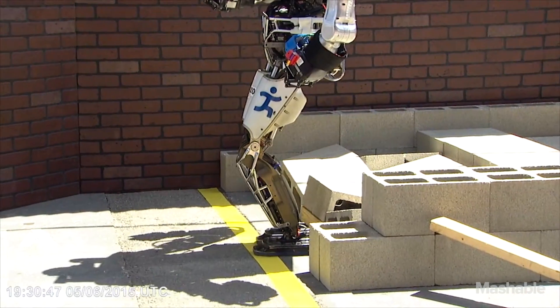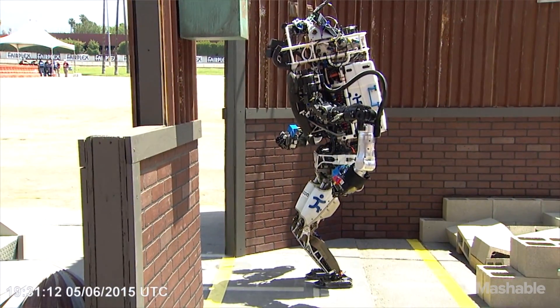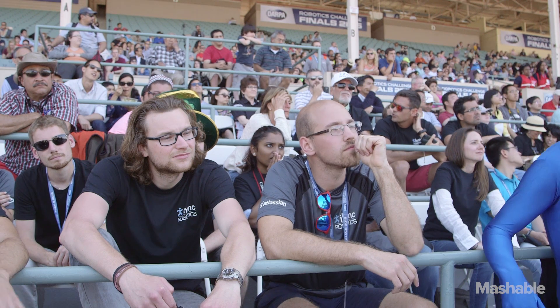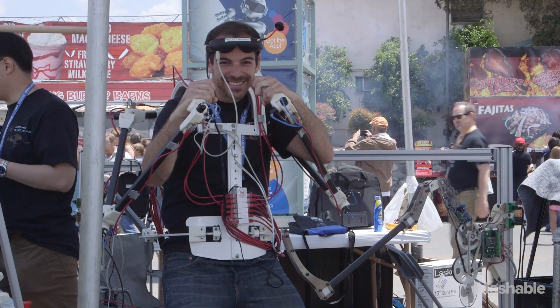I hope people are impressed by the DARPA Robotics Challenge when they're watching it. I hope they're also asking themselves — especially college students and kids — why aren't we doing better than this? I hope that really does inspire people to be the ones who push us there. When I get older, I want a robot in my home. And if I'm not the one that develops it, I hope somebody out there who's watching is.